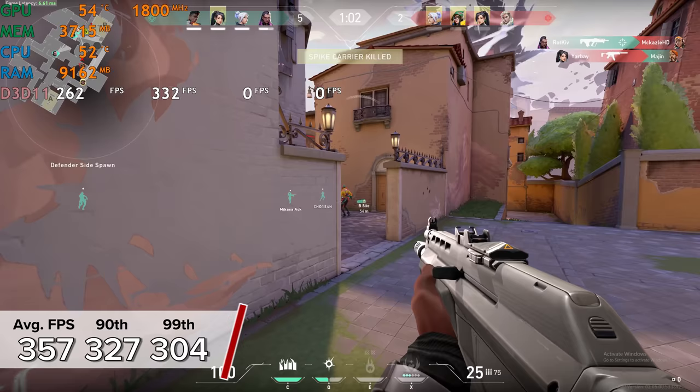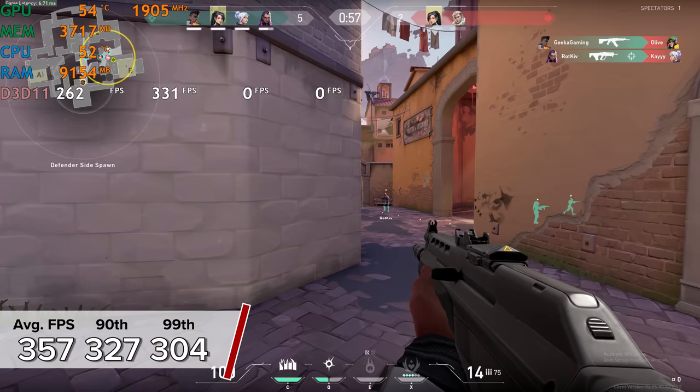Next up is Valorant, once again tested at a lower resolution to see what numbers we could get. 357 fps on average is not a bad result for an RTX 3080, and I personally thought the game looked great.